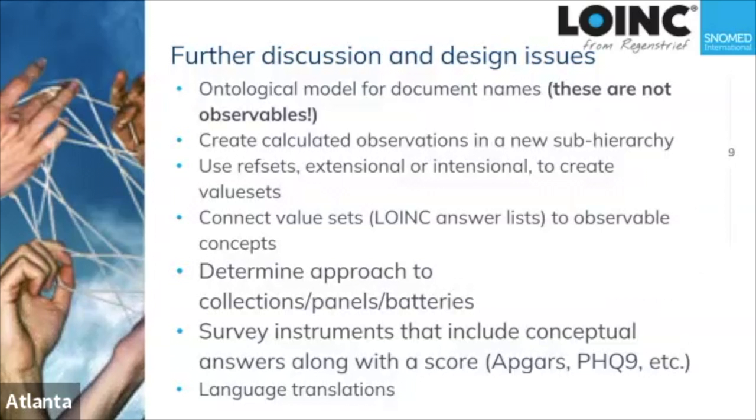Among future plans: one is creation of an ontological model — extending the machine-readable concept model to have a model for document naming and classification. In hindsight, it's clear that document names are not observables; they're a different thing and need a different representation to accurately capture the things that are important in classifying documents.